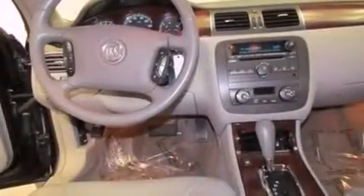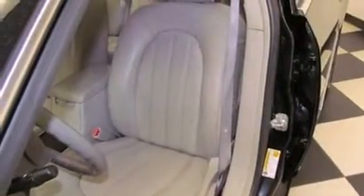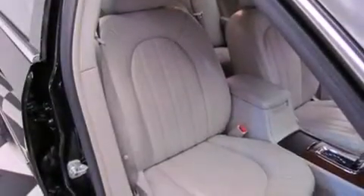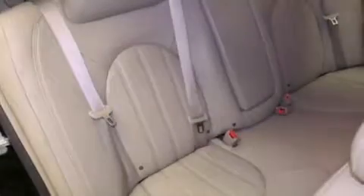All of the following features are included: alloy wheels, a power passenger seat, cruise control, a premium sound system, a leather-wrapped steering wheel, an anti-lock braking system, side impact airbags, air conditioning with automatic climate control, a rear window defroster, and this vehicle has less than 59,000 miles.